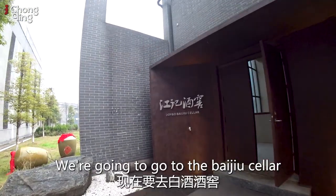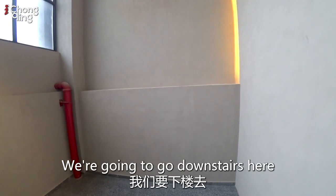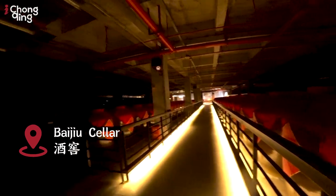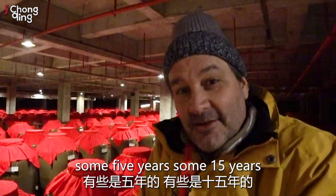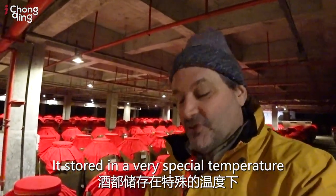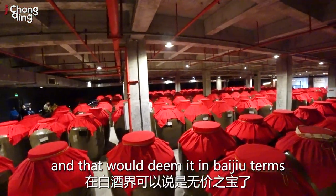We're going to go to the Baijiu cellar. We're gonna go downstairs and have a look at a pretty amazing collection. I can tell you there is a lot of money in here. 700 of these things — some five years, some 15 years. The price depends on the year of course, but a five-year could be worth 300,000 RMB just for one. It is stored at a very special temperature. All corners are completely full. Some of the stuff is 15 years plus, and that would deem it in Baijiu terms as priceless.